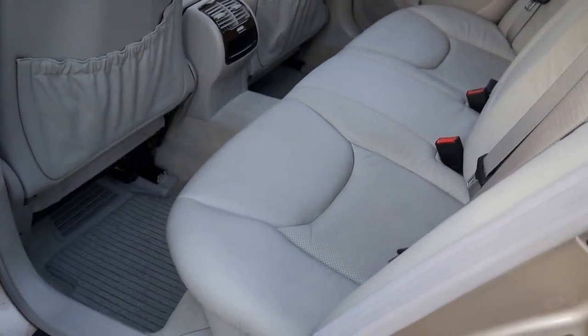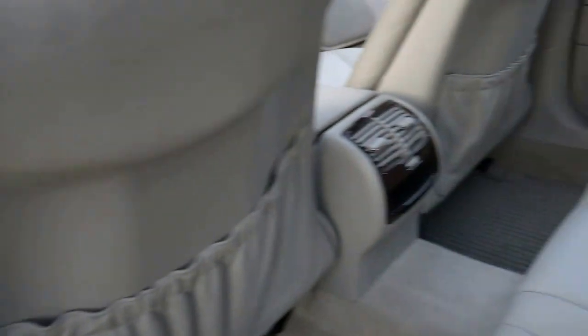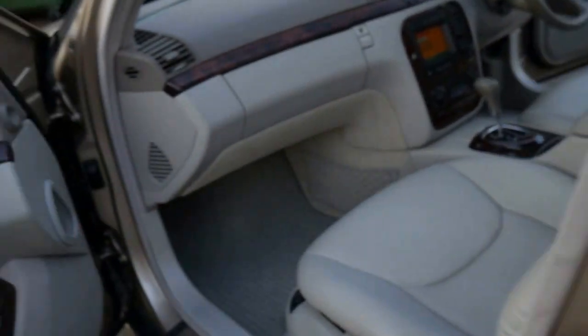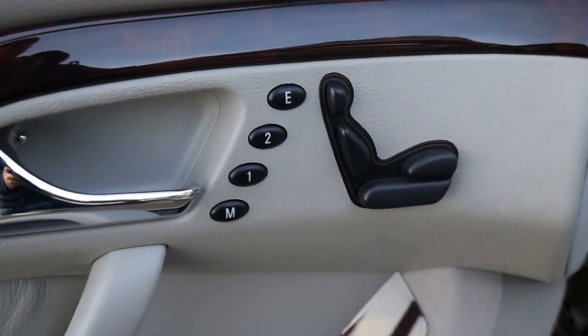You've got electric windows front and rear, air conditioning vents not only on the sides but in the middle. Full leather interior — this beautiful quartz pale grey leather looks stunning with the wood grain. You've got electric chairs with memory settings on both sides.